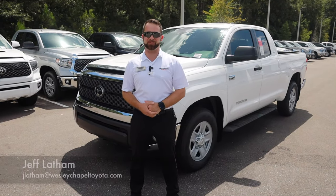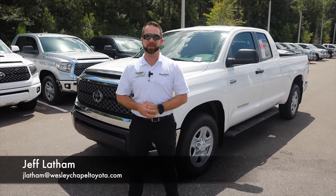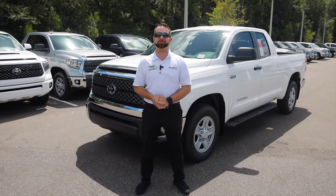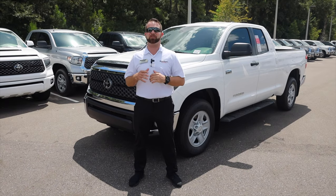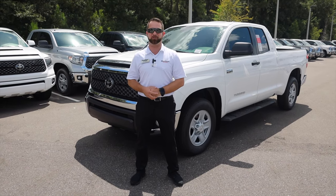Hey everybody, this is Jeff Latham here at Wesley Chapel Toyota. Thank you for joining me today. Right here behind me is another exciting thing coming out of the Toyota lineup this year, and that's the Toyota Tundra with its all-new Apple CarPlay and Android Auto.